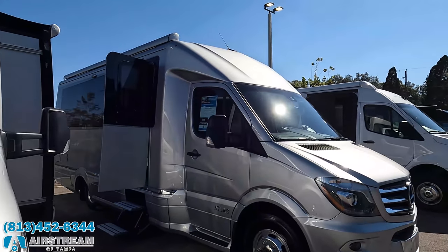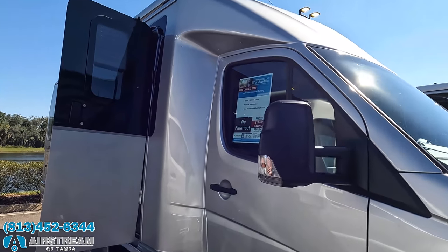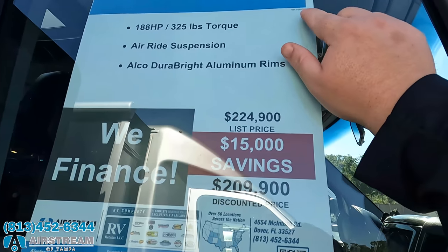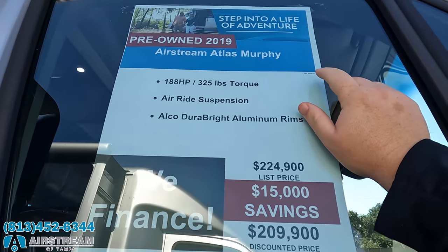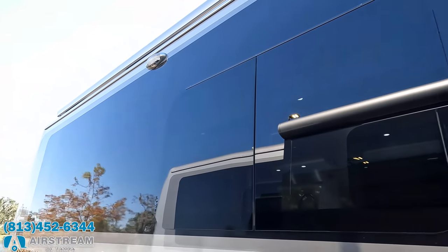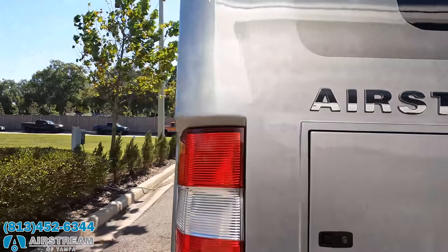The next one here is a 2019 Airstream Atlas. Very nice — $224,000 discounted to $209,000. VIN number ends in 69637. We got the paint here and you guys can see what that Murphy bed looks like when it's all the way up. Mercedes-Benz.